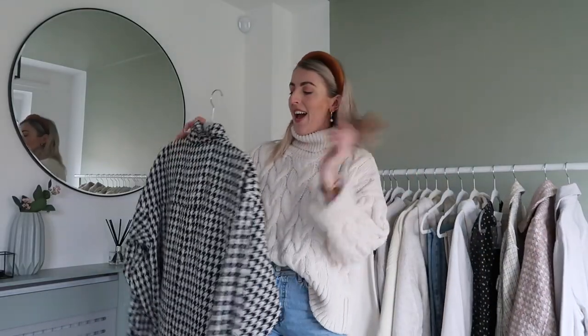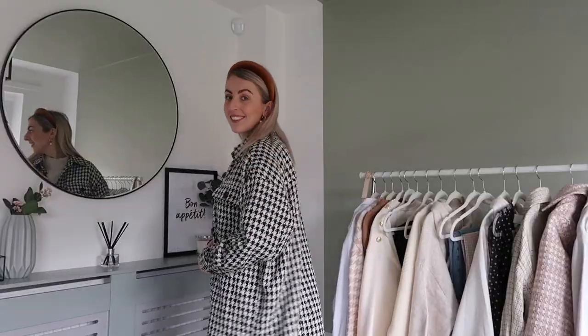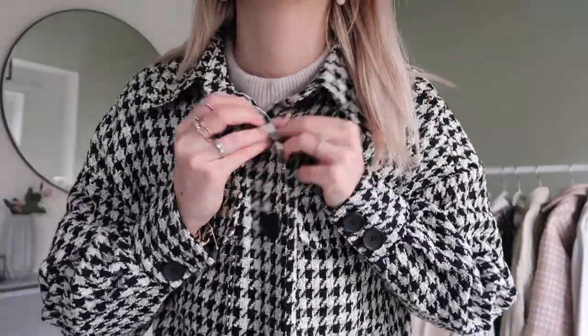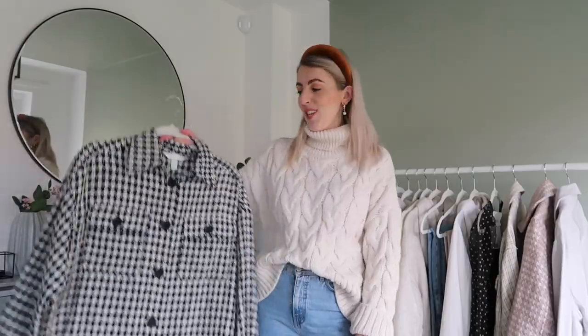The last clothing piece is this dogtooth check shirt. Dogtooth is so on trend at the moment — I've got dogtooth coats and blazers and it always comes back. I picked this up for Paris, and it's actually a really thin shirt with chunky pockets and buttons. It's really oversized too — I picked it up in a size small/medium. With a belt around it and some leather trousers it looks really nice; I wore it with my leather trousers, black hat, and chunky boots in Paris.